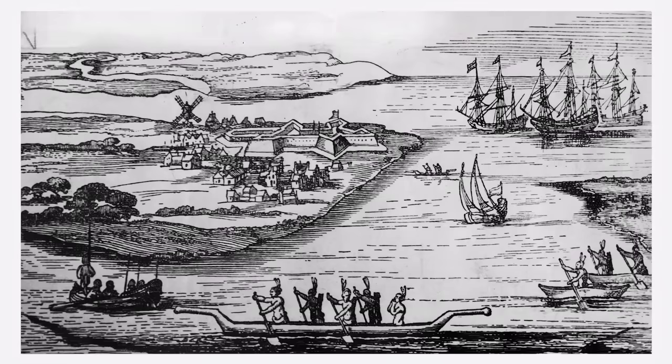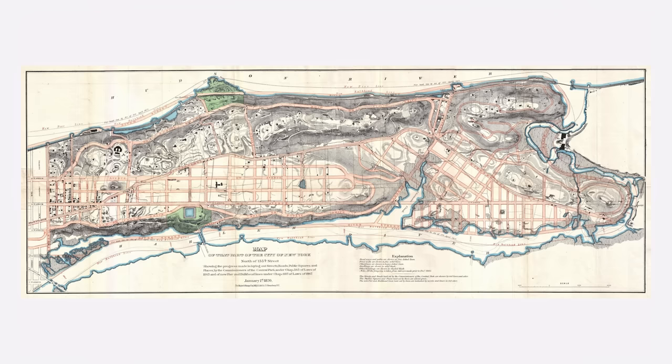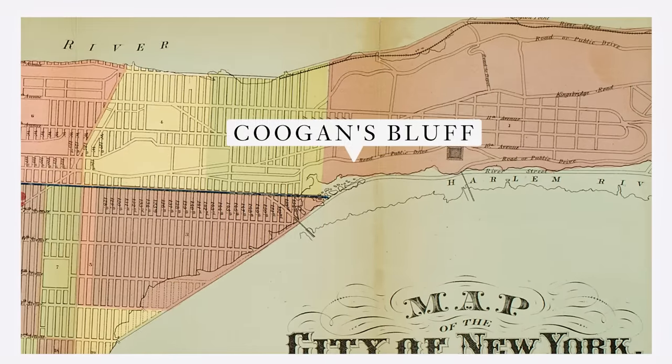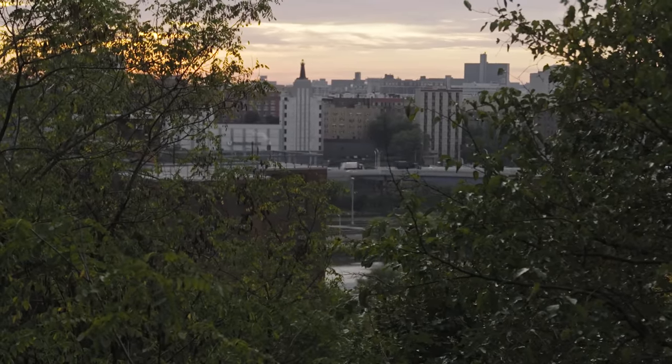Before European colonizers arrived here in the 1500s, the Lenape tribe called this island home for 12,000 years, and they named it Manhattan, which means hilly island. And that's exactly what it is. Where we're standing now is called Coogan's Bluff, one of the highest elevations in Manhattan. The views here were fantastic before tall buildings were common, and they're still pretty great. And that's why some of the wealthiest early European settlers chose to build their homes right here.